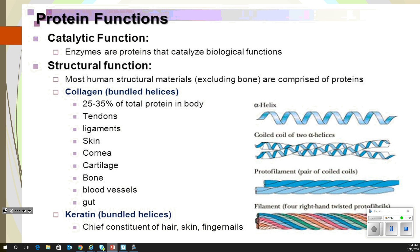Protein functions: we have a catalytic function — enzymes are basically the catalyst to catalyze things going on in your body. With structural proteins, we're talking more about collagen. Collagen is in tendons, ligaments, skin, cornea, cartilage, bone, blood vessels, and gut. There's a lot of places that collagen is in the body, and it is what helps you hold things together.